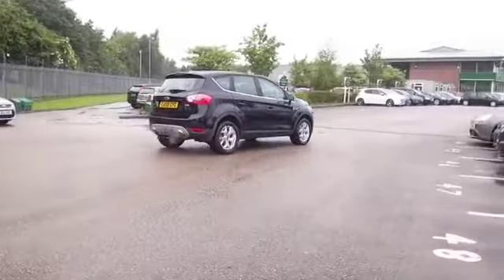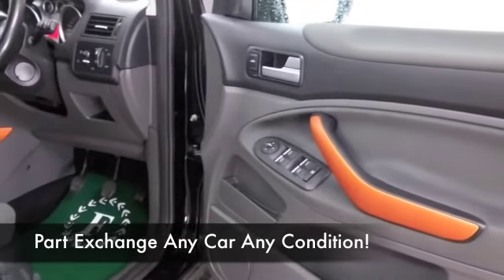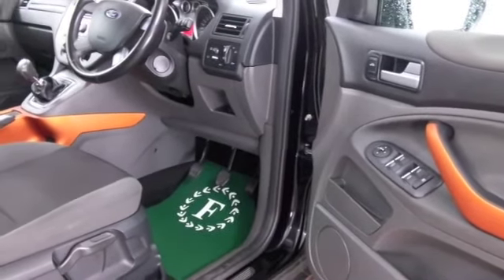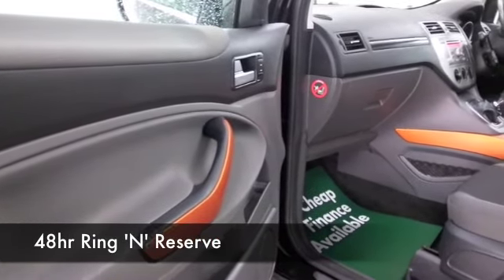Get inside — you obviously sit fairly high up in these cars, but they're easy to get in and out of, which is great news. Great all-round vision, remote central locking, air conditioning, power-assisted steering, and a CD player — all of that's there for you. Great set of alloys as well.